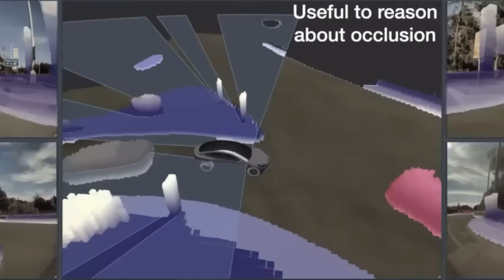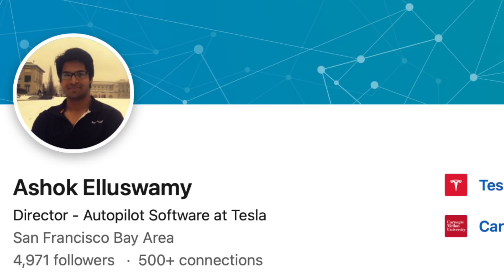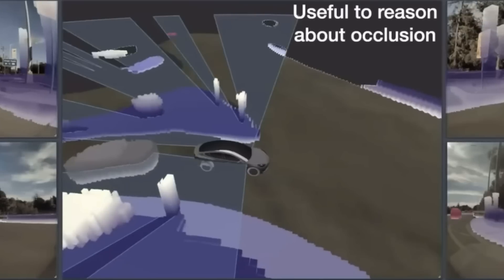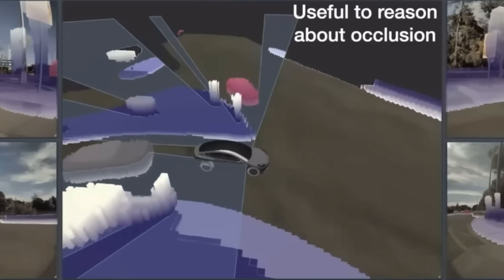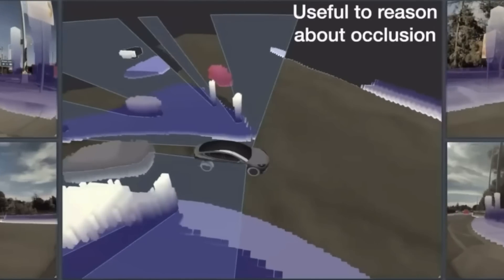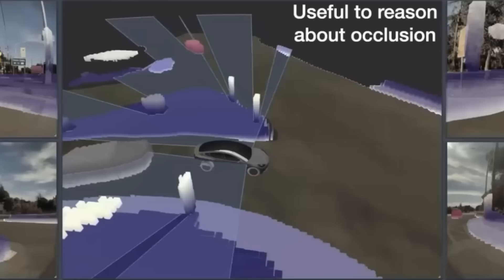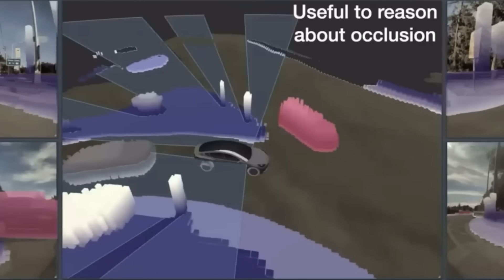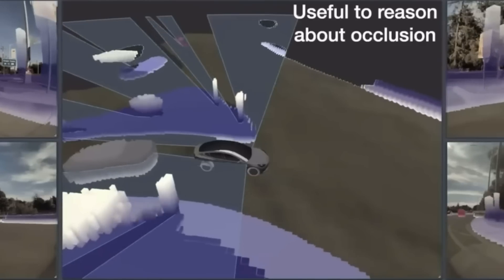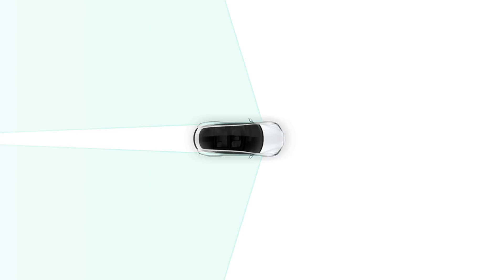I noticed in this keynote from June 22nd, 2022 — from the director of autopilot software at Tesla — when he shows a rendering of the car angling to turn right, which is a much different case than what I'm talking about, the angle of the repeater cameras in the graphic were slightly forward — not 90 degrees and not facing back, but slightly forward — compared to what's in the Tesla graphic.